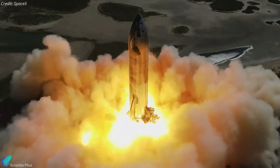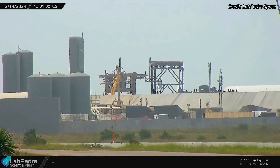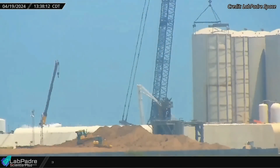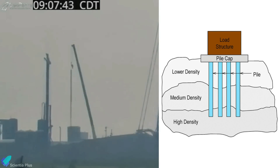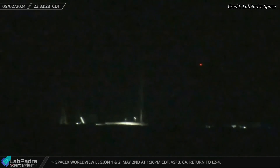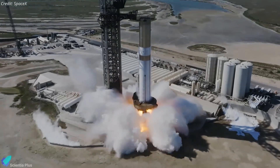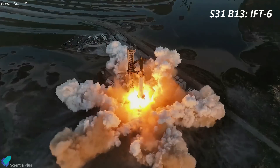The new test stand at Massey's will enable SpaceX to conduct longer and more powerful static fire tests compared to those currently conducted at the launch site. Eventually, the static fire test stand at the launch site will be demolished to make way for the construction of the second orbital launch pad. Foundation work for Pad 2 is already underway near the test stand, with extensive soil compaction carried out at the site to enhance stability and load-bearing capacity. Piling work commenced several days ago, with re-bars being installed inside the drilled holes. Orbital launches from this new pad are expected to commence next year. Super Heavy Booster 13, having completed its cryogenic proof testing at Massey's, returned to the build site on May 3, where it was transferred into the megabay and positioned atop a processing stand for engine installation. Booster 13 is scheduled to be launched alongside Ship 31 in the sixth integrated flight test.